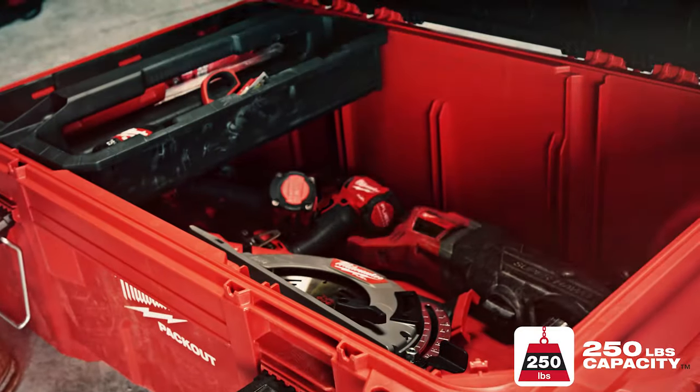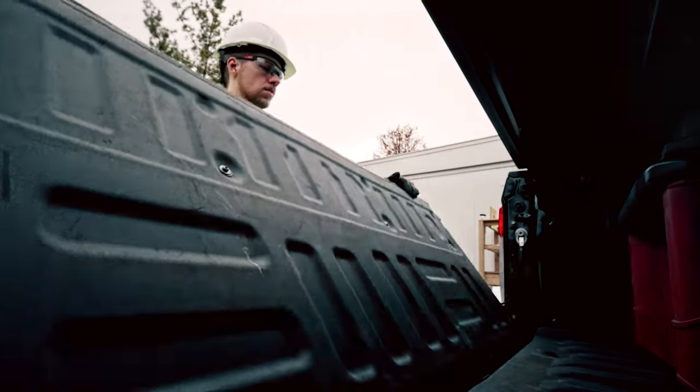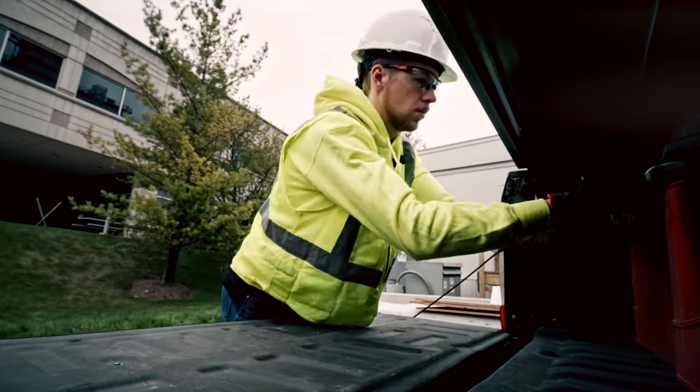Featuring a 250 pound capacity, this Packout solution stores large tools and job site materials in the 35 gallon chest.